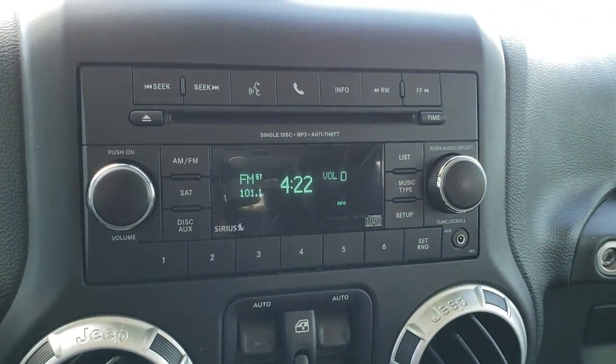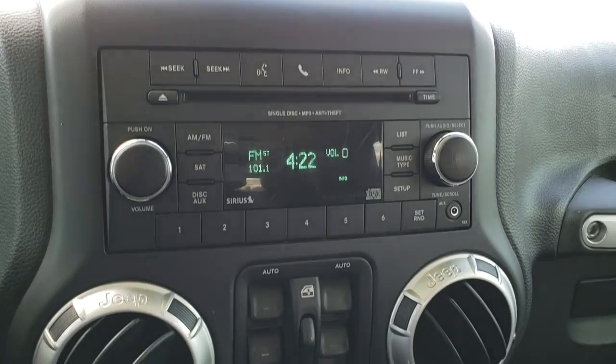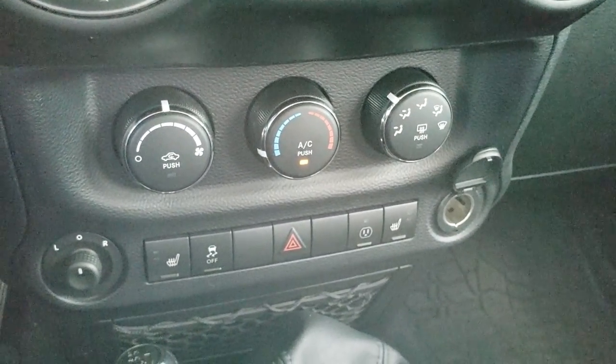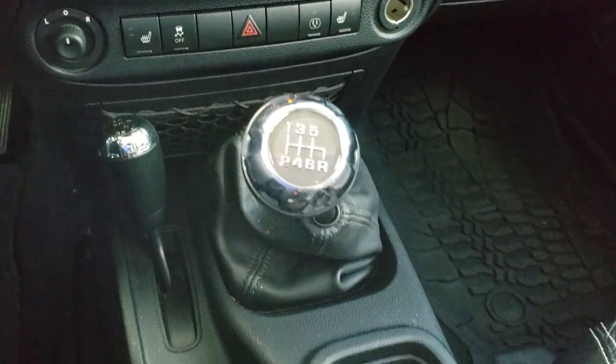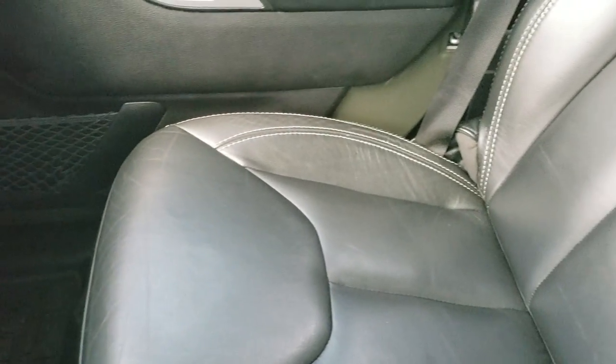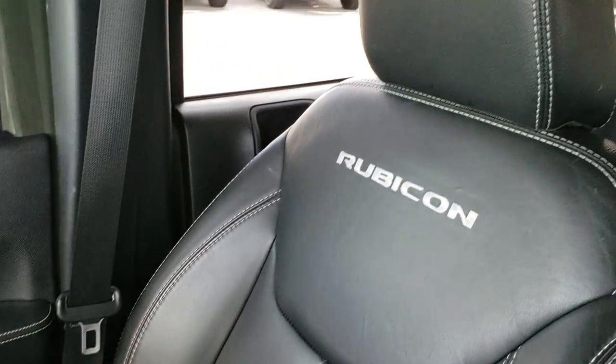It comes with the AM/FM CD player, satellite radio capabilities, and power windows. Down here you have your heated seats and stability control. This is a six-speed manual transmission, with an all-weather floor mat on that side. The vehicle smells very clean inside — I don't think it's ever been smoked in.